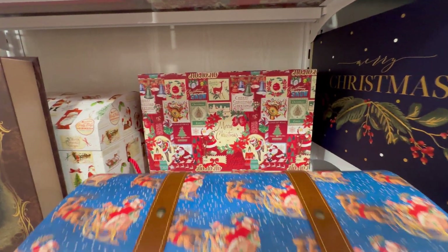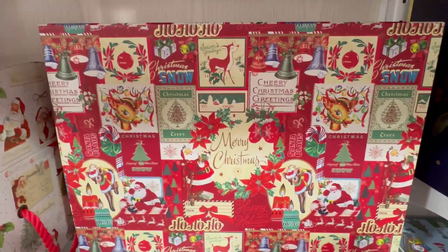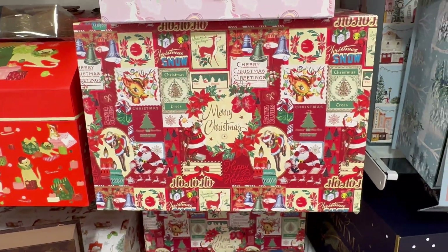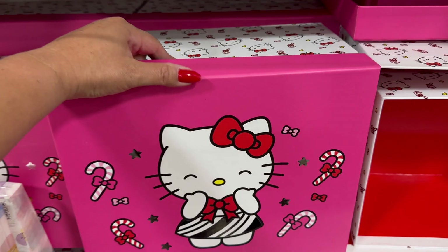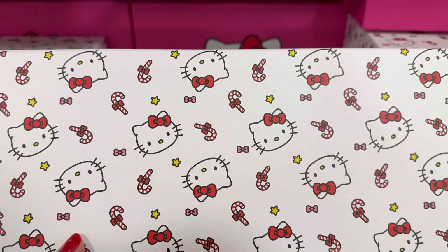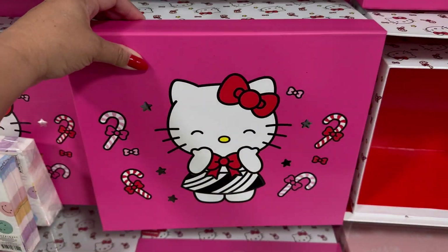But look, they even have this one back here. Wow. It's right here too. They're beautiful. $12.99 for the Hello Kitty box. Cute. And then look — on the top, on the sides. That's so cute.